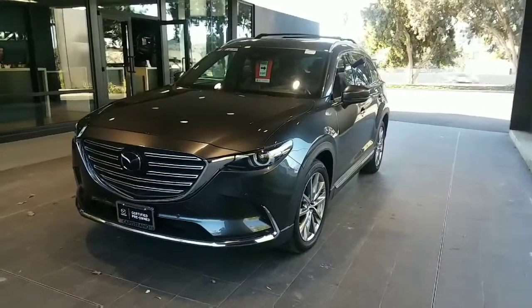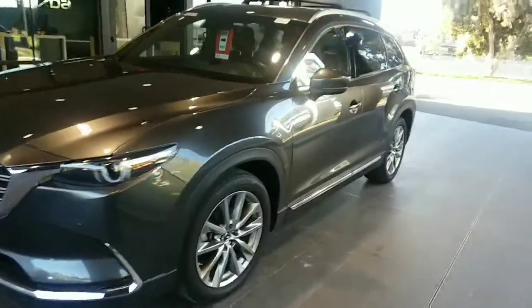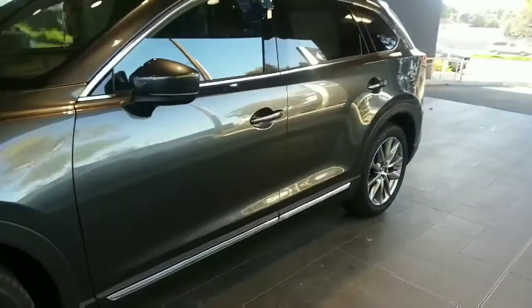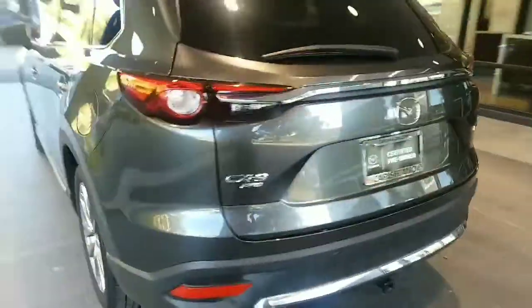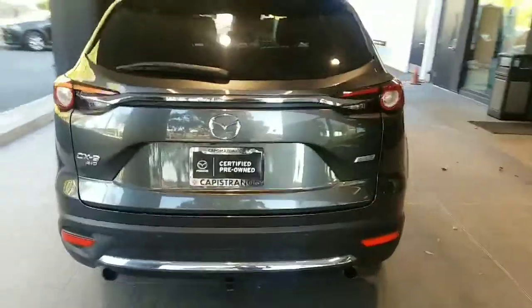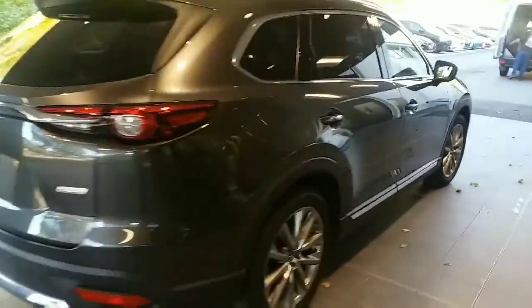It is the Signature with the machine gray. You can see the 20-inch alloy wheels. This is giving you a good view — as you can see, no body damage.